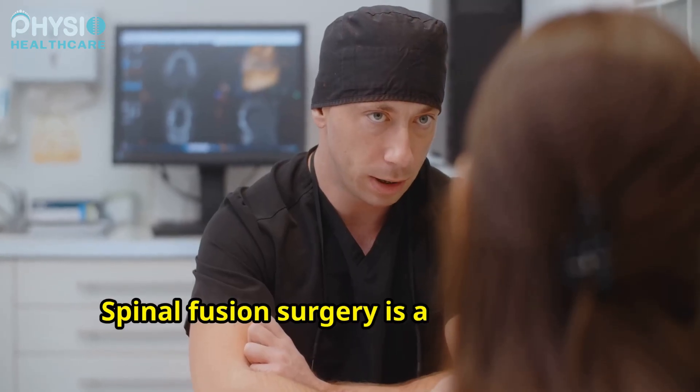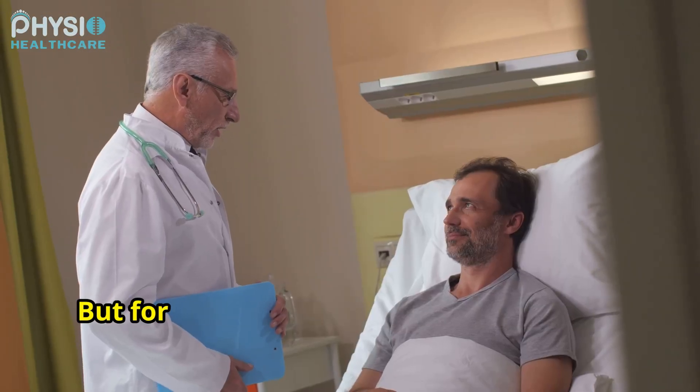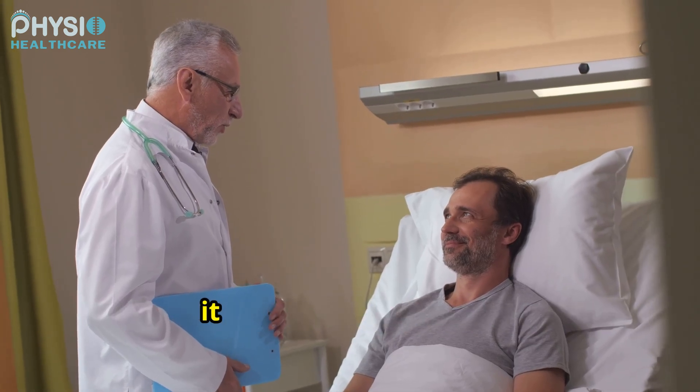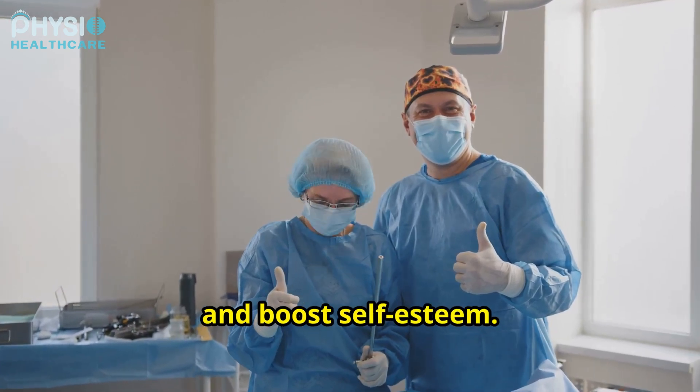Spinal fusion surgery is a big decision. It involves risks and a long recovery period. But for some people with severe scoliosis, it can be life-changing. It can relieve pain, improve breathing, and boost self-esteem.